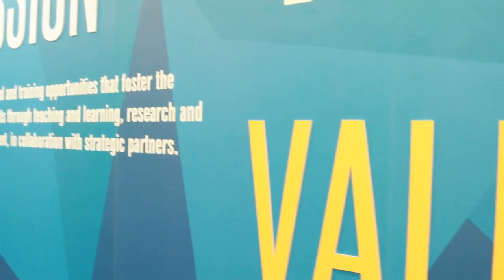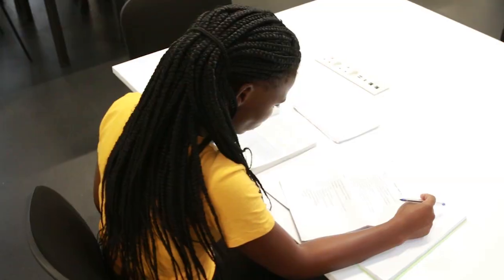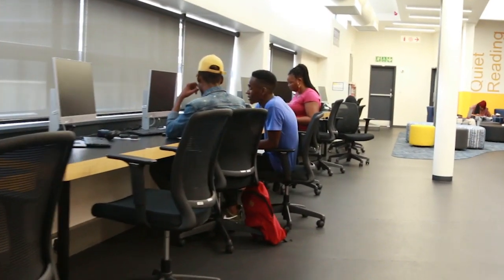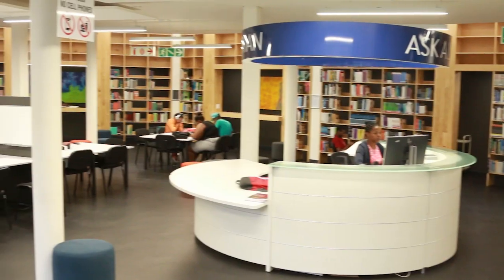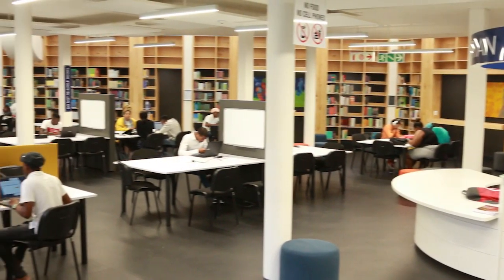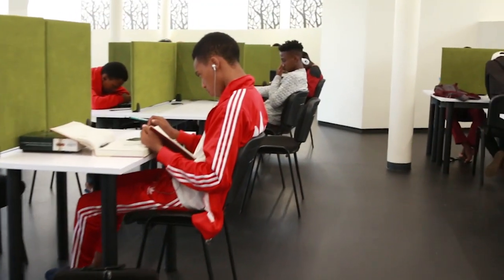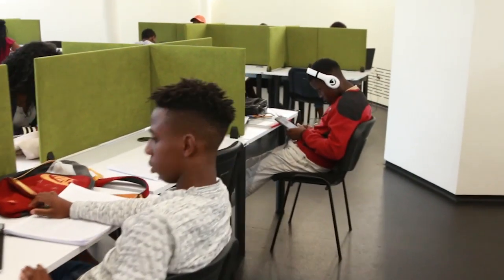To keep the library as a pleasant work and study space, it is important to be mindful of the library rules. Please take note of the library rules displayed inside the library building and listed in detail on the UMP prospectus. In cases where users are not adhering to the library rules, the library reserves the right to suspend the privileges of that particular user.